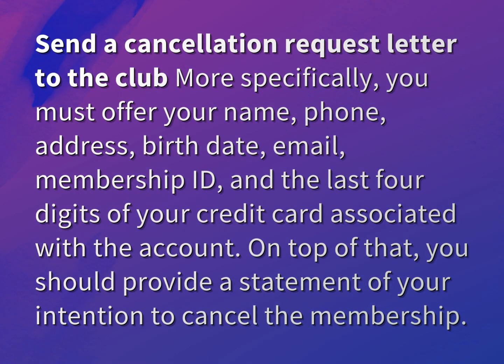Send a cancellation request letter to the club. More specifically, you must provide your name, phone, address, birth date, email, membership ID, and the last four digits of your credit card associated with the account.